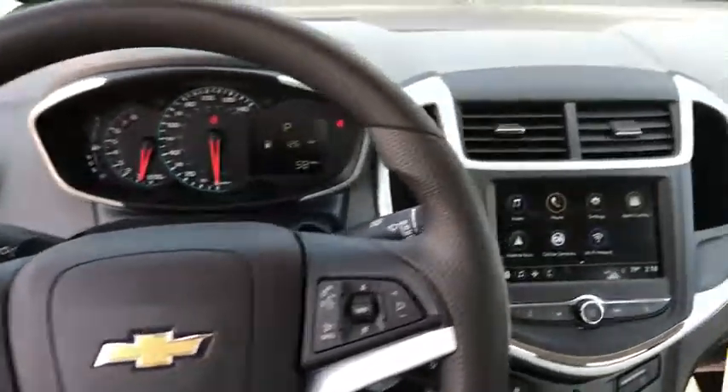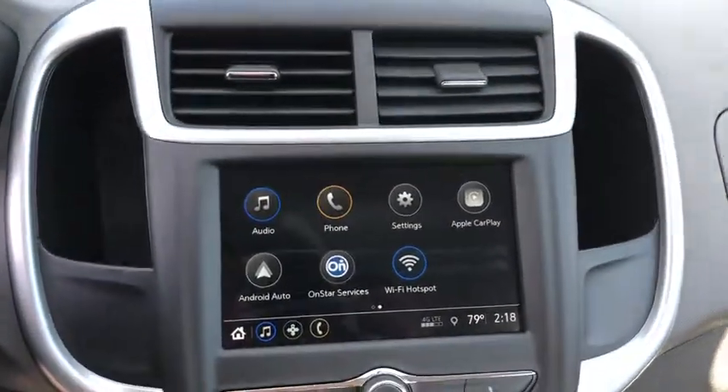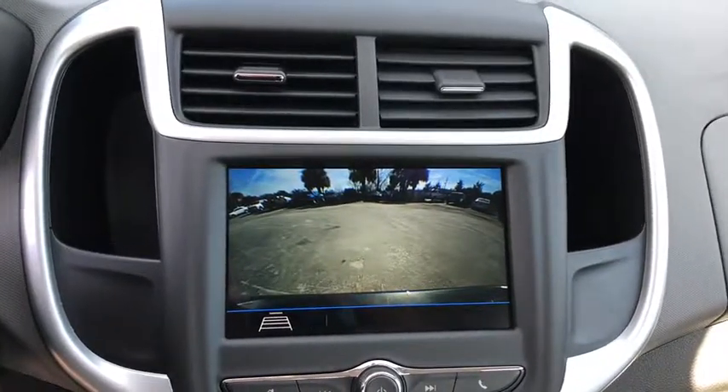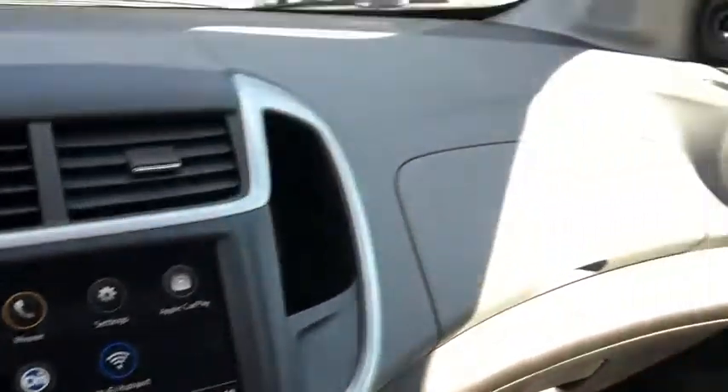Remote keyless entry, front bucket seats, front reading lamps, driver vanity mirror, tilt steering wheel, passenger vanity mirror, four-piece floor mat set, radio data system, low tire pressure warning.